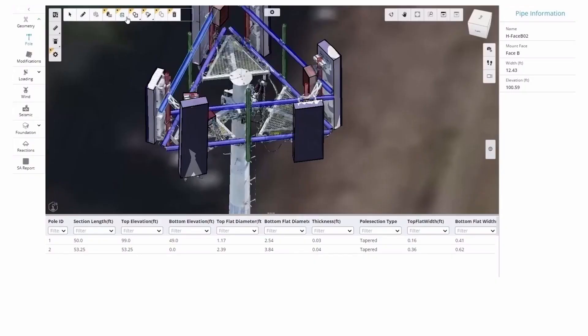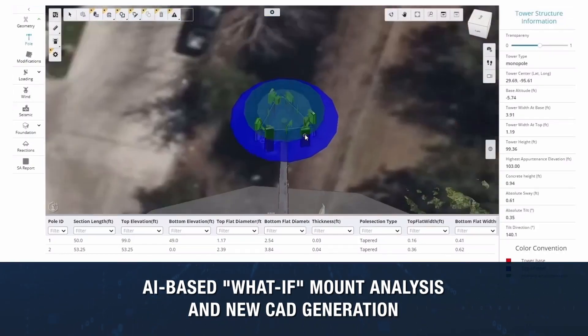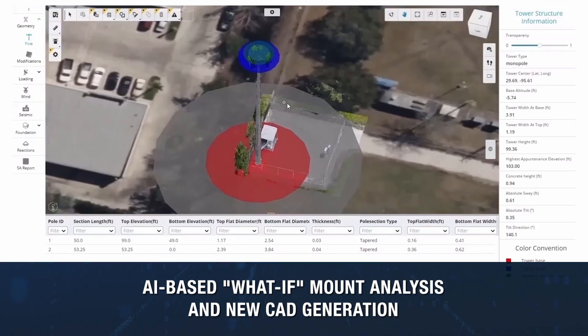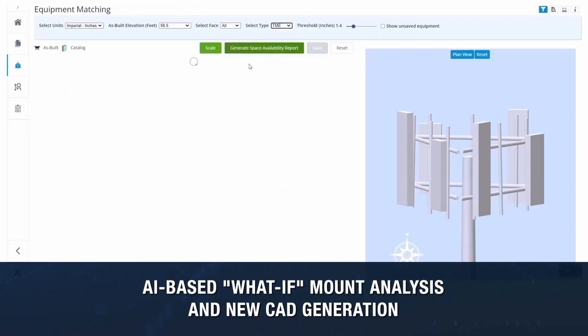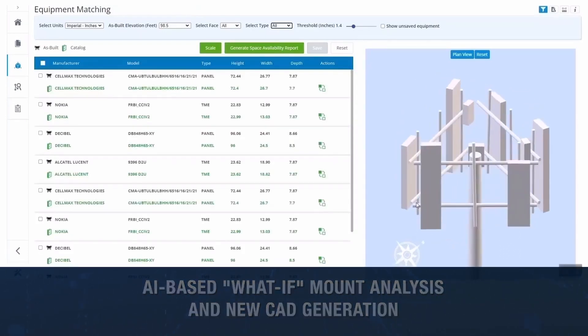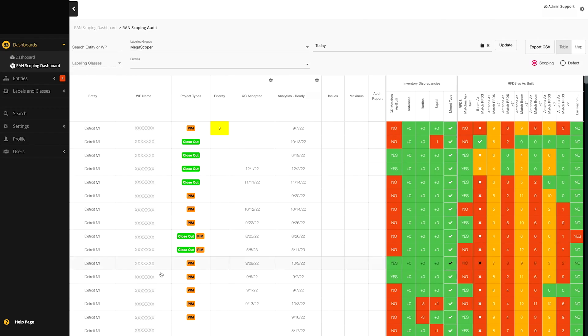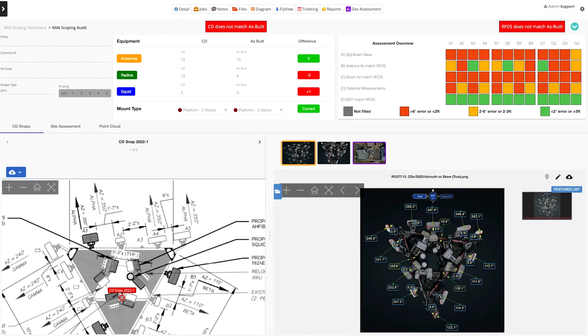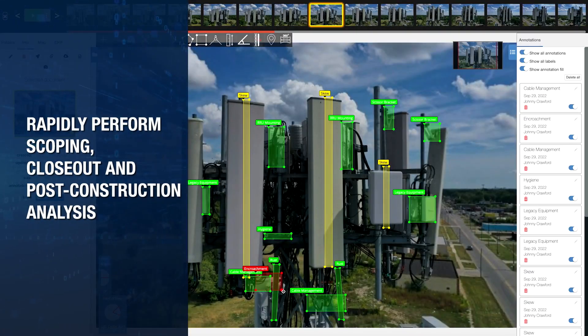Using the platform's AI capabilities, engineering teams can perform mount and structural analysis to simulate antenna placement options or generate a CAD from the 3D digital twin representing the current actual state of the tower. By comparing the real-world digital twin to the current CAD and design specifications, all scoping errors and defects are identified via comparative analysis, enabling rapid scoping, closeout, and post-construction analysis.